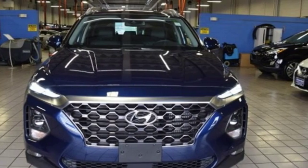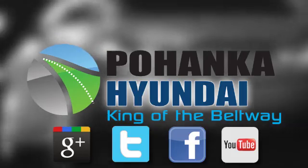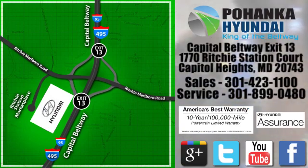Stop in for a test drive and make it yours today. Visit Pohanga Hyundai, King of the Beltway, today. We're conveniently located on the Capitol Beltway at exit 13, 1770 Ritchie Station Court in Capitol Heights, Maryland.